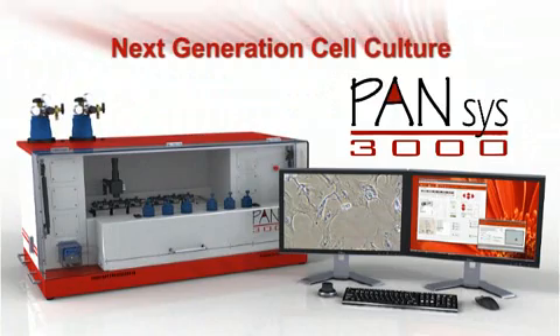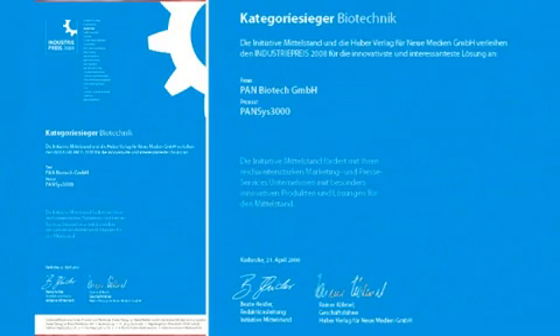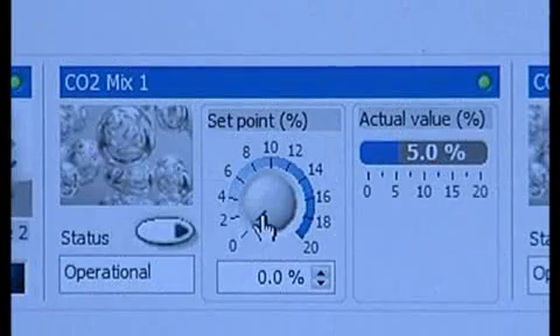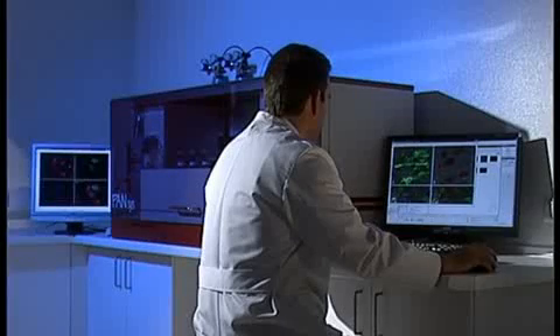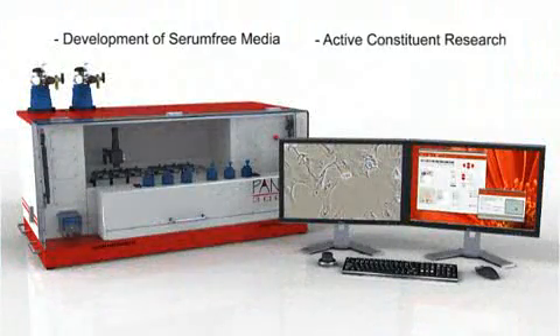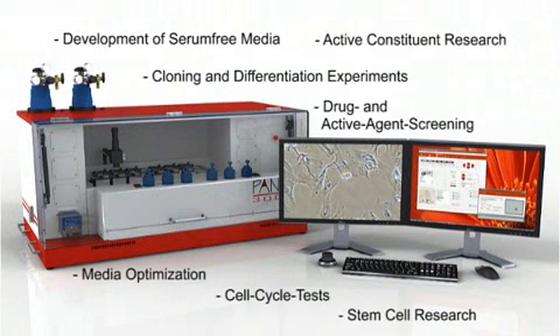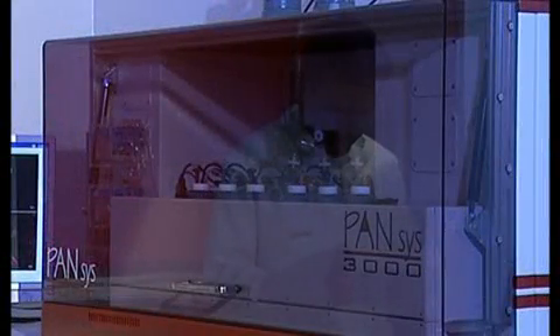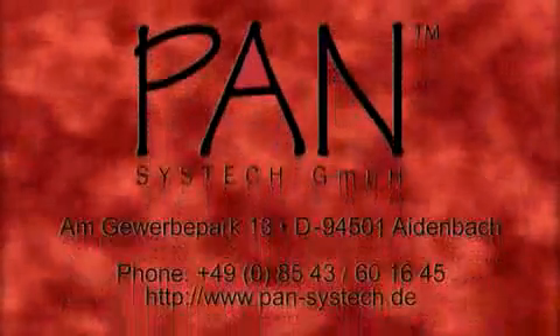PANSYS 3000 won the German industry prize for the most innovative concept in the field of biotechnology in the year 2008. With this presentation, we intend to provide you, the cell culture specialist, with a short overview of the options of cell culture automation in the newest generation. This tool allows you to reduce costs and get results faster and more simply. PANSYS 3000 offers many more options — we would be happy to show how PANSYS 3000 can be best applied to your needs. With the PANSYS 3000, you will get the most innovative and actual tool for lab automation made in Germany.